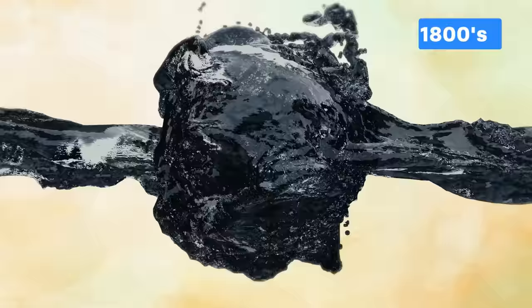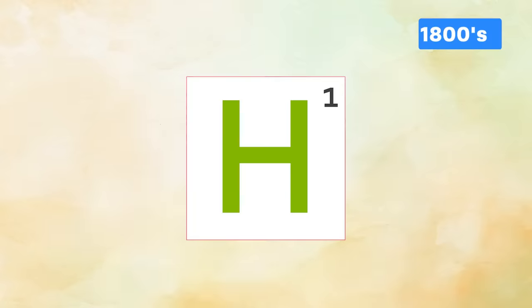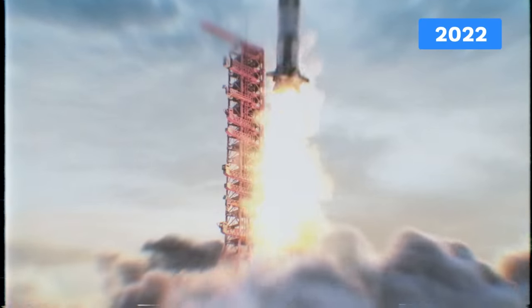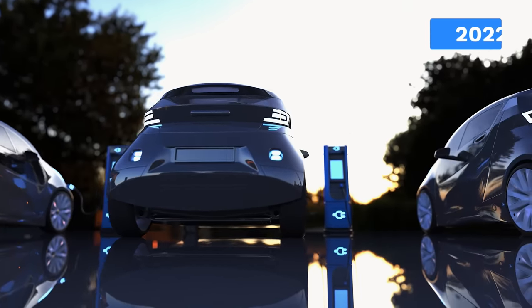In the 1800s came electrolysis — using electricity to split water into hydrogen and oxygen. And in 1838, the fuel cell was developed, which did the reverse. Fast forward, and fuel cells were being used in space shuttles. And today, it brings the promise of clean power to our roads and skies.